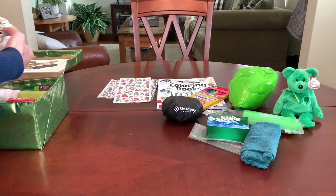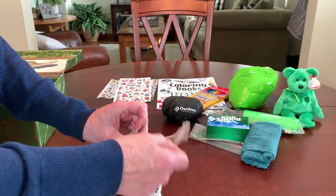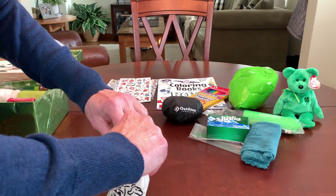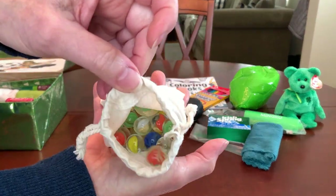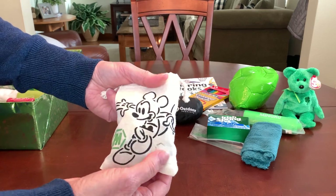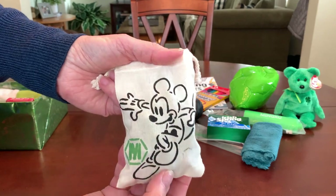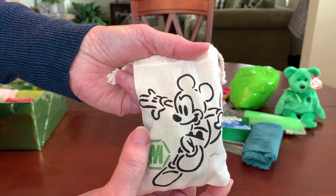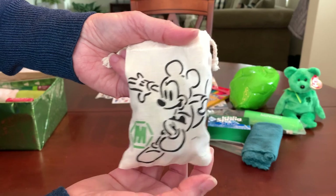I gave him a bag of marbles — I got 50 marbles with a shooter for 22 cents at Dollar General after the summer clearance. I put them in a little muslin drawstring bag that I stenciled with Mickey, because he looked lucky playing soccer. I put his initial — the M — in green.